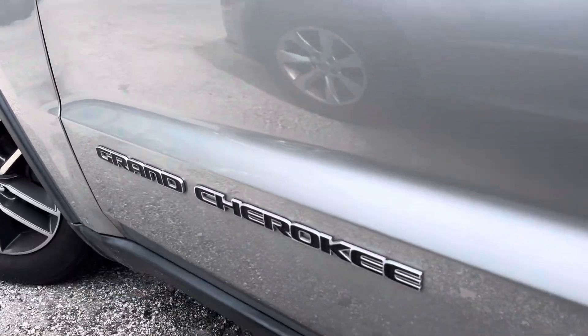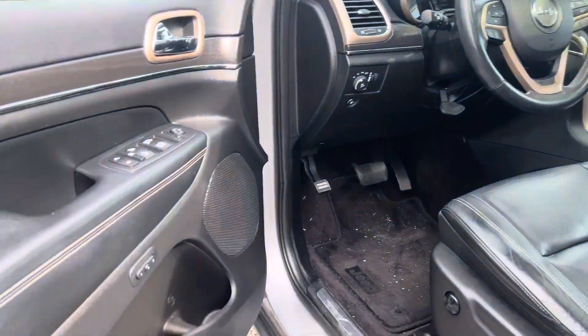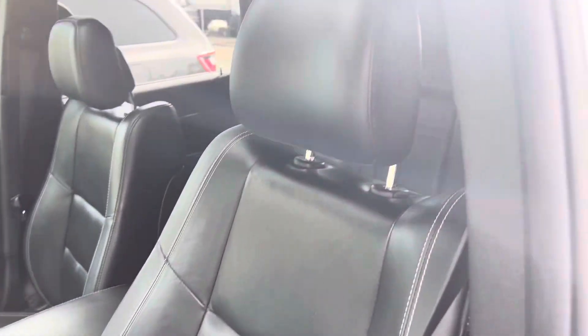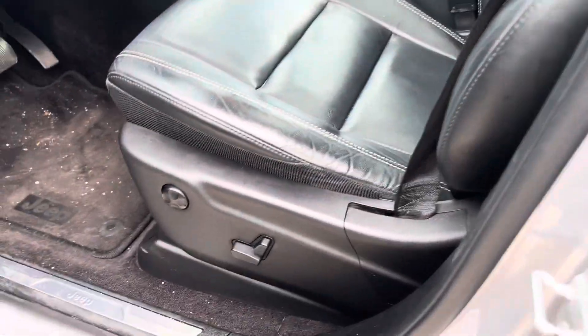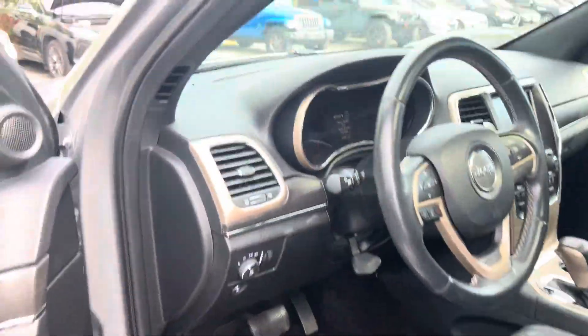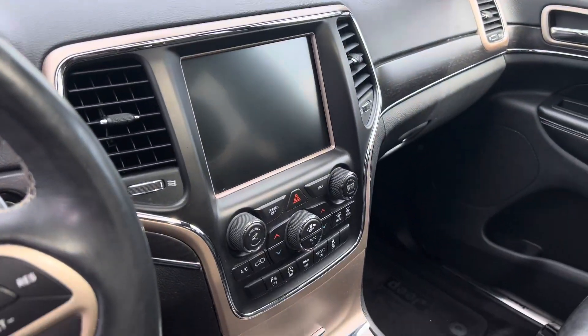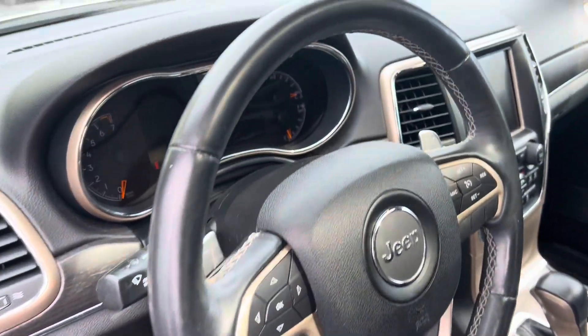Driver's side door is in good shape. Interior door panel is good shape. Seats — just a little bit of wear there. Dashboard is in good shape, center console everything is clean. Steering wheel's in good shape. Does have a power seat with lumbar and memory.